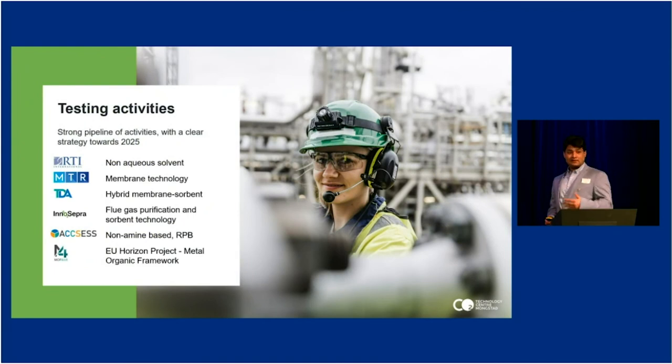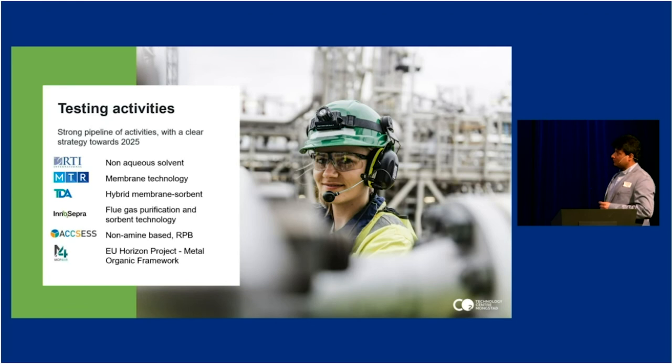The testing activity at TCM continues — this technology still needs innovation and costs need to go down. Our funnel of activities is full. Currently we are preparing for a new test campaign with a company called RTI, who will bring a new solvent called non-aqueous solvent to be tested in the TCM amine plant. MTR and TDA are running their technologies on the third site. OSEPRA is planned for a test campaign next year to test an adsorbent technology. Additionally, a non-amine-based technology with a rotating bed concept — a novel hardware approach compared to conventional towers — is an EU-funded project that will be tested next year at TCM. We will also test a Metal Organic Framework advanced adsorbent technology as part of an EU-funded Horizon project.